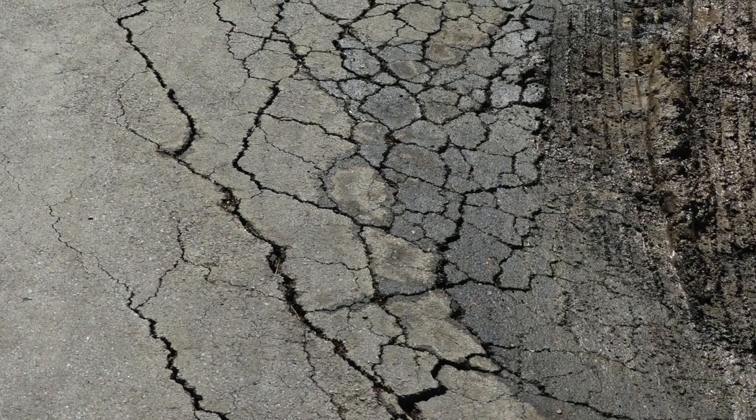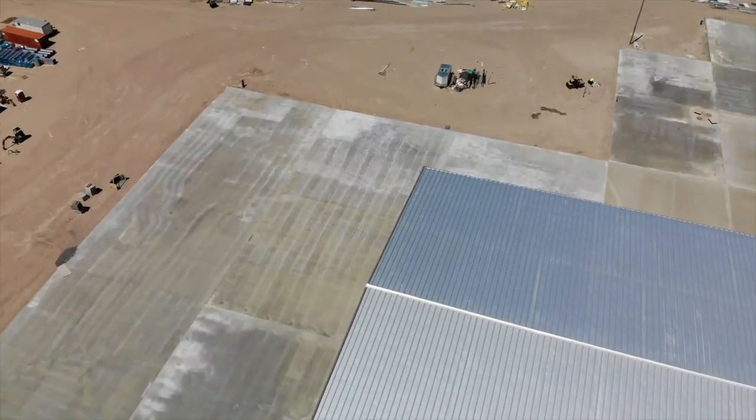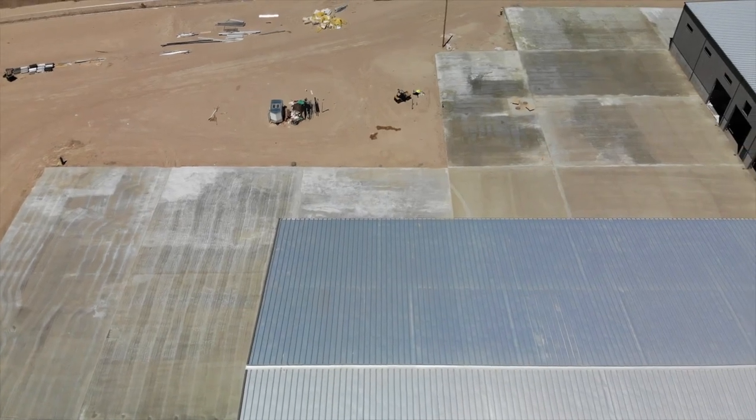We actually extended some areas out that were going to be asphalt, because we have past experience where asphalt and heavy trucks starting and stopping creates ruts and pushes the asphalt. We extended the Megaslab out to those points so that when the trucks start and stop on it, it's not going to roll like asphalt does or regular concrete.